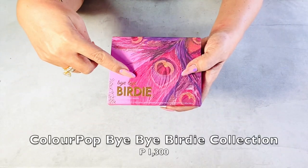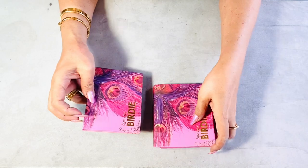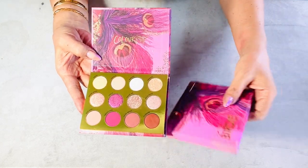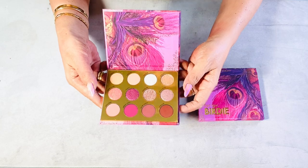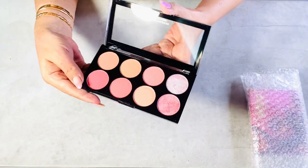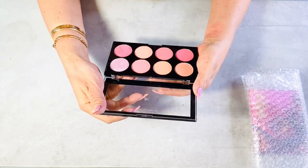I have an eyeshadow palette from ColourPop from their Bye Bye Brady collection. This color palette has a mix of matte, metallic, glitter, and super shock formulas, making it so fun and versatile to use. I love the pink, purple, and sparkly neutrals — such a gorgeous palette especially for a glam night out. The pressed powder shadow blends smoothly and evenly, and it's very pigmented. I really love the packaging, and you can combine it with other makeup palettes as well.